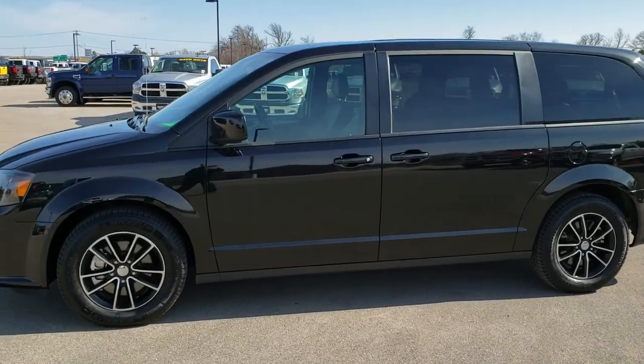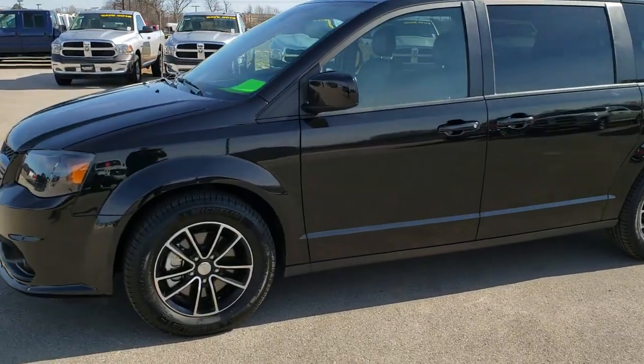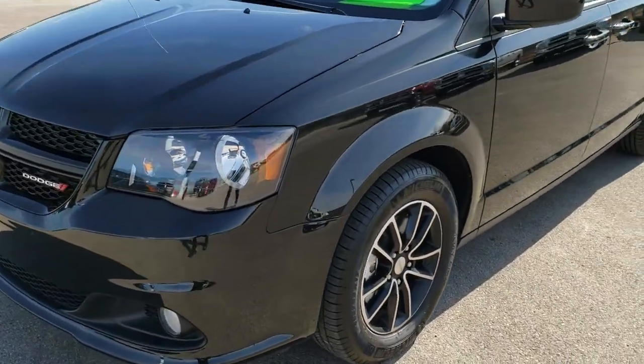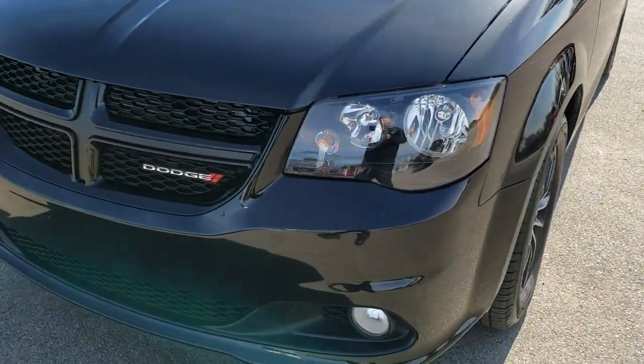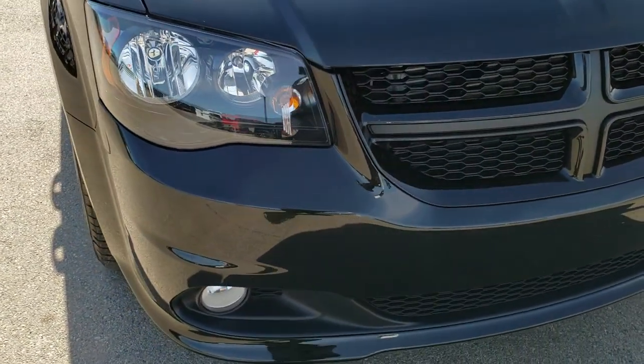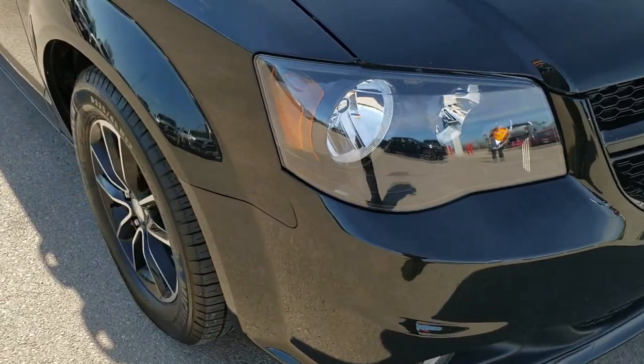This is stock number 10077. We are here at Summit Automotive in Fond du Lac, Wisconsin, your new and used minivan headquarters. Today we are checking out this super clean 2018 Dodge Grand Caravan GT.